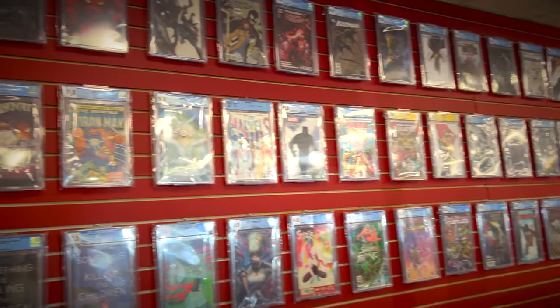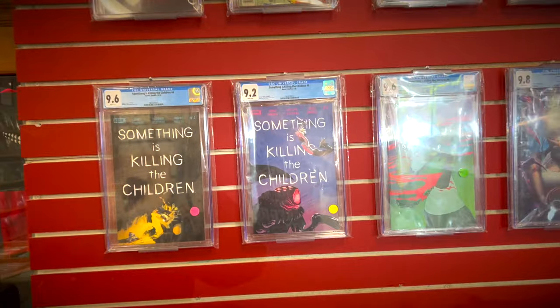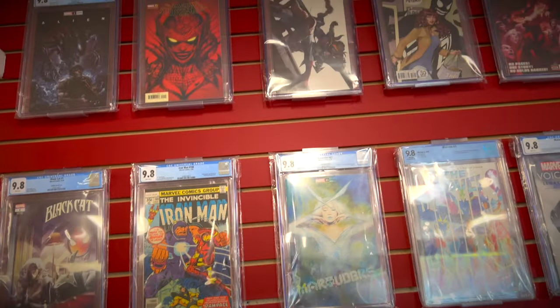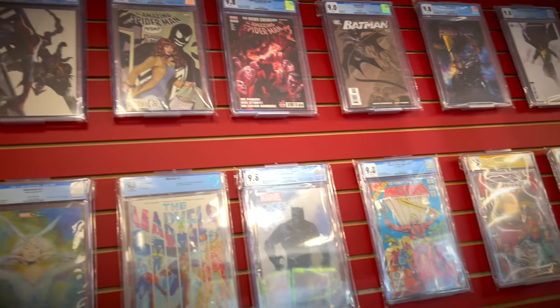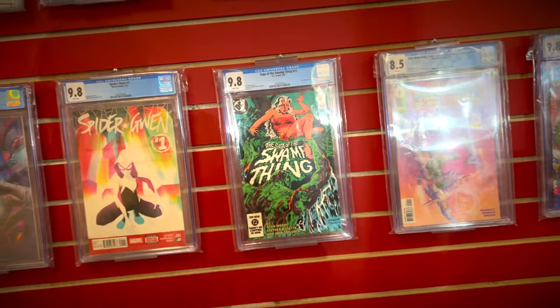Huge boxes full of back issues as well. And another cool thing is they actually have slabs on display that you can buy at the store. You got some Something is Killing the Children, some Black Cat, some Iron Man, some Alien, a bunch of different slabs up on the wall — some Swamp Thing, some Spider-Gwen. Just a great selection.